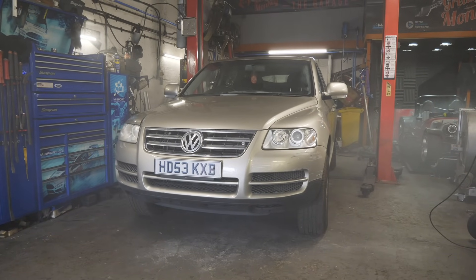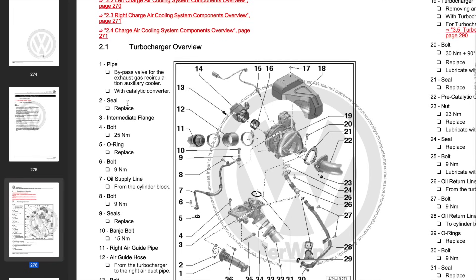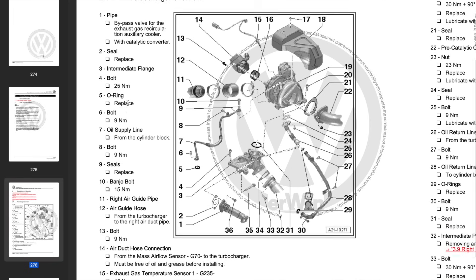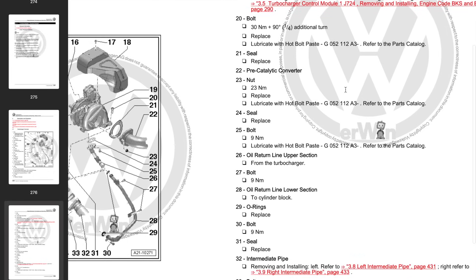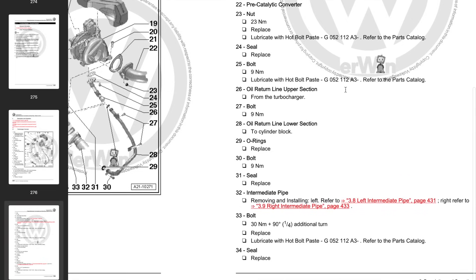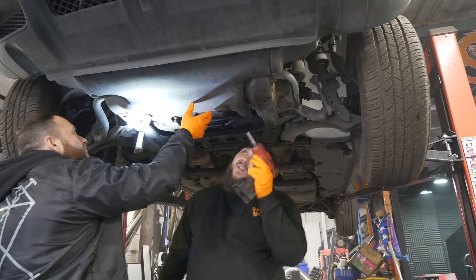First thing we did was revert to eManual Online to see a breakdown of the turbocharger — what needs to come off, how many bolts are hidden — which makes life so much easier with a full breakdown of what's needed to get the turbocharger out of the engine bay. Once all the smoke had cleared, we lifted the car into the air and started taking the under tray off.